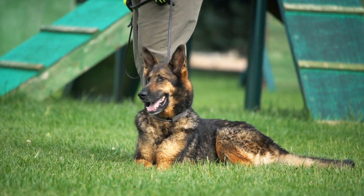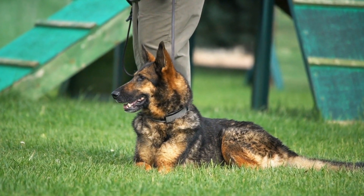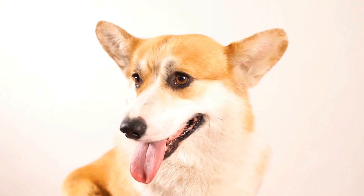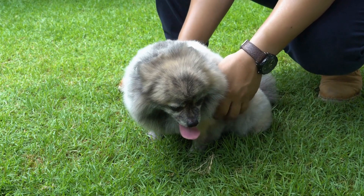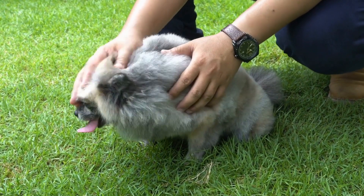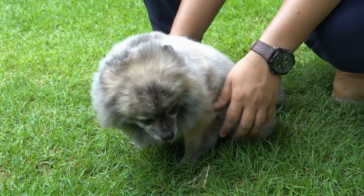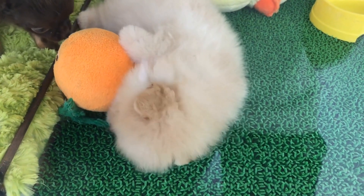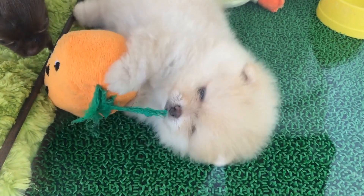During the healing process, it is crucial to provide your dog with a safe and comfortable environment. Restrict their movement, avoiding activities that may exacerbate the fracture or cause further harm. Ensure your dog rests properly and follows any medication or treatment plans prescribed by the veterinarian. Regular checkups with the vet will enable them to monitor your dog's progress and make any necessary adjustments to the treatment plan.